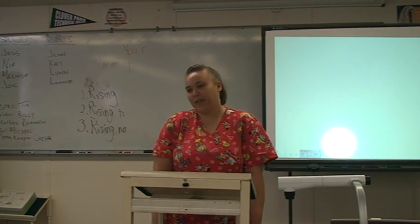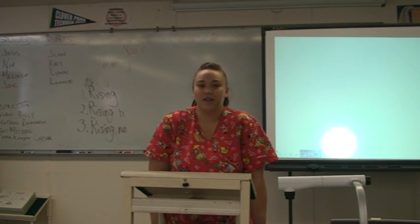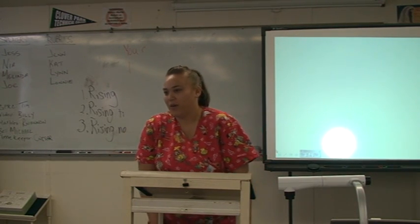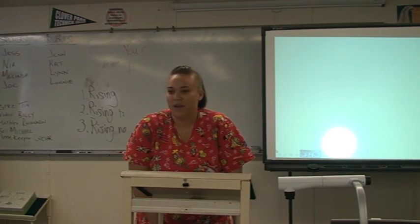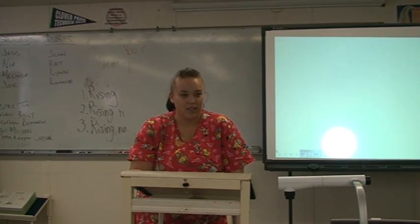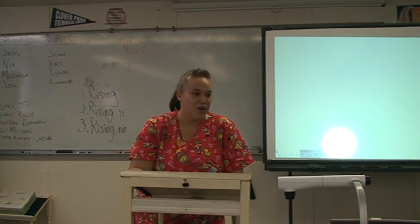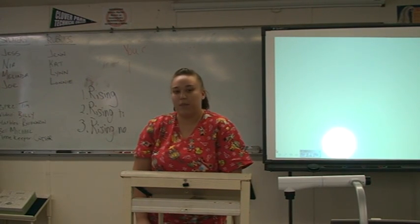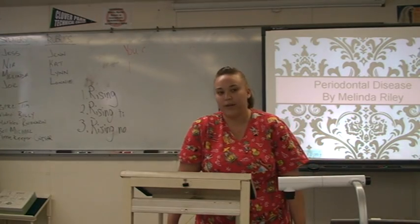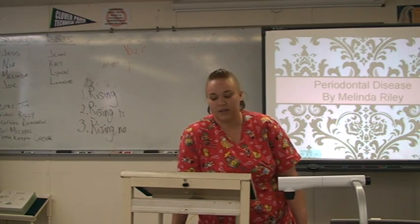Melinda. 221-143-567-213-332-476. Has anybody heard these numbers before when they went to the dentist and they have no idea what they're talking about? You've heard them in your mouth and they're yelling out numbers to the dental assistants. They're doing a periodontal probe. So today I want to talk about periodontal disease. My name is Melinda Riley and I'm a dental assistant for Seymour Community Health Centers.